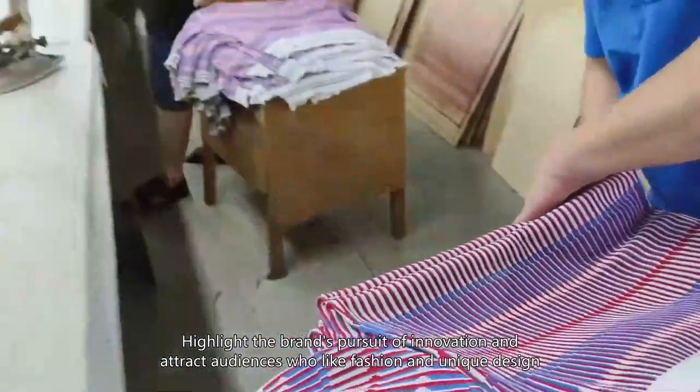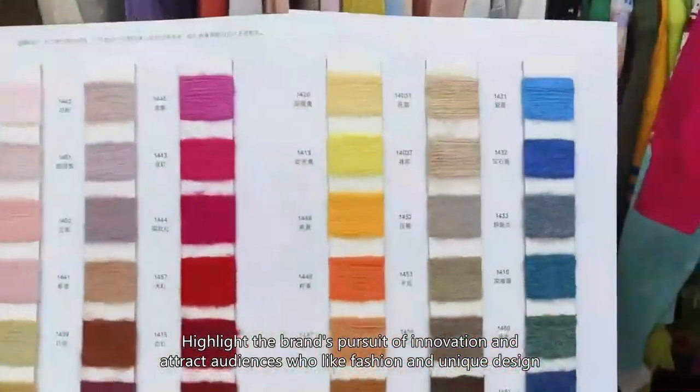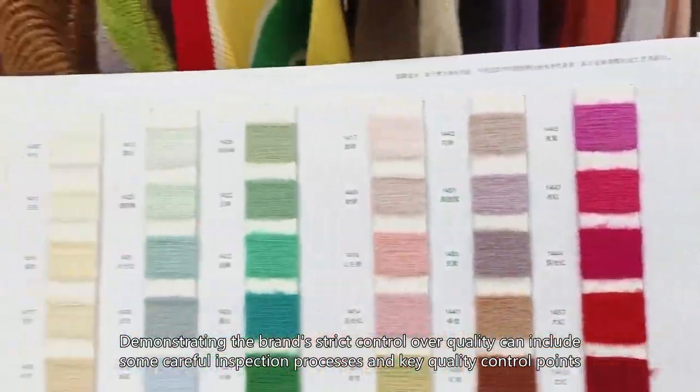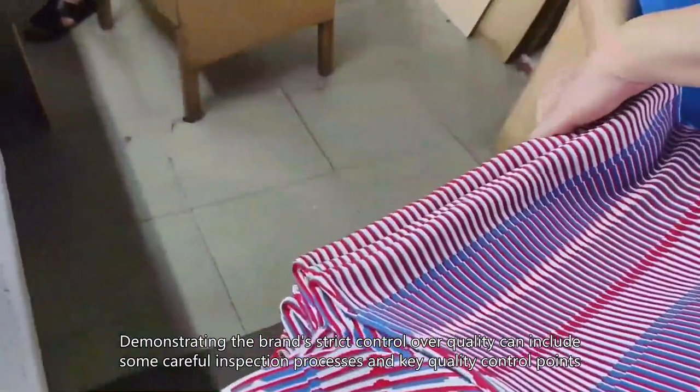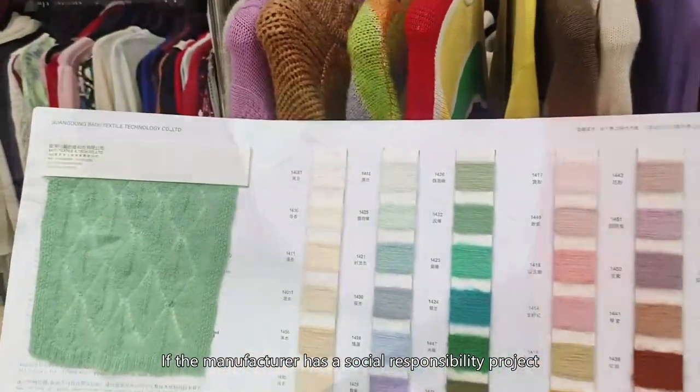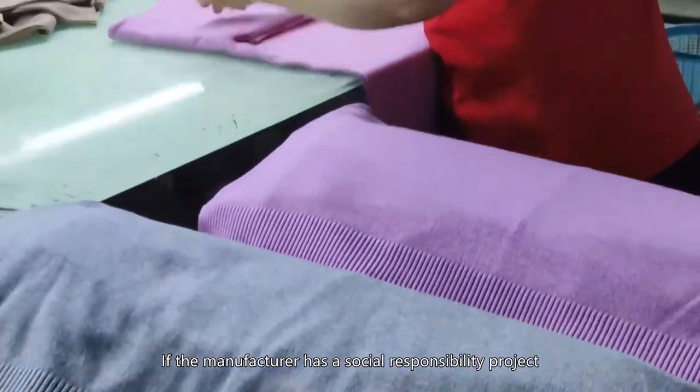Highlight the brand's pursuit of innovation and attract audiences who like fashion and unique design. Demonstrate the brand's strict control over quality, including careful inspection processes and key quality control points.